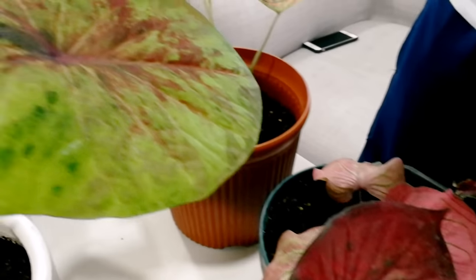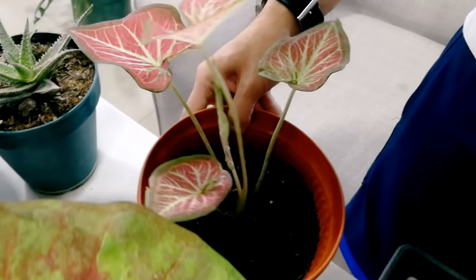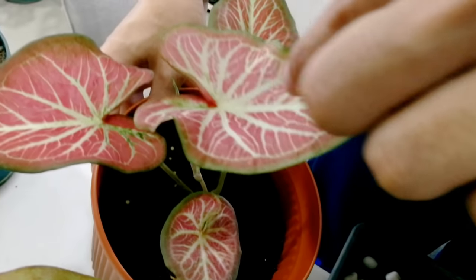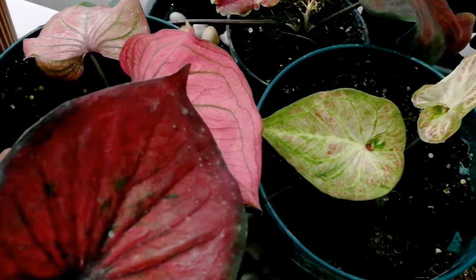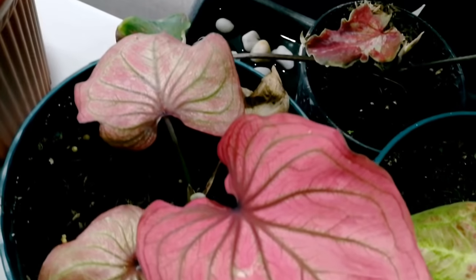Meron tayong mas malalaki yung dahon, meron din akong pink. Eto naman yung isa — ang ganda rin ang kulay ng dahon niya, meron siyang white na parang yung ugat niya sa loob yun yung nagwa-white. Ito yung mga collection — ilan lang sa mga collection namin ng aming rare kaladium.